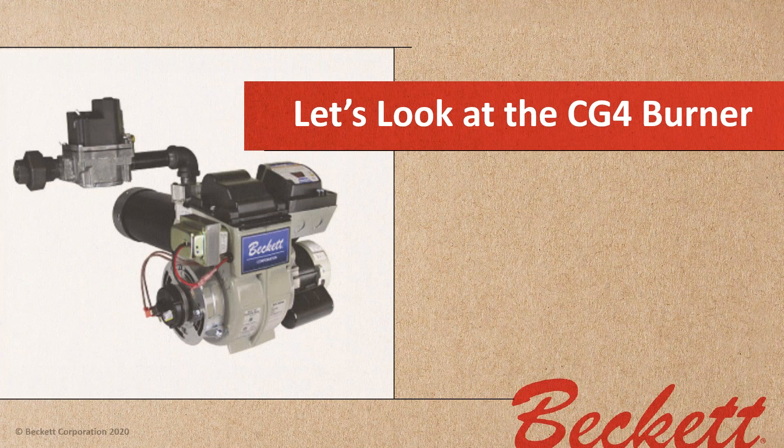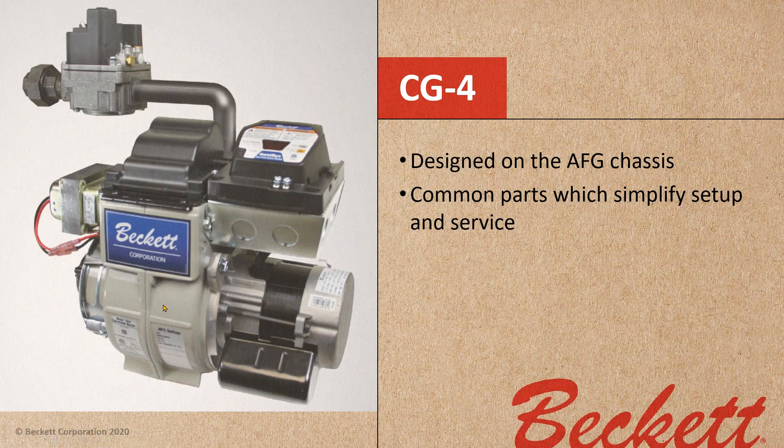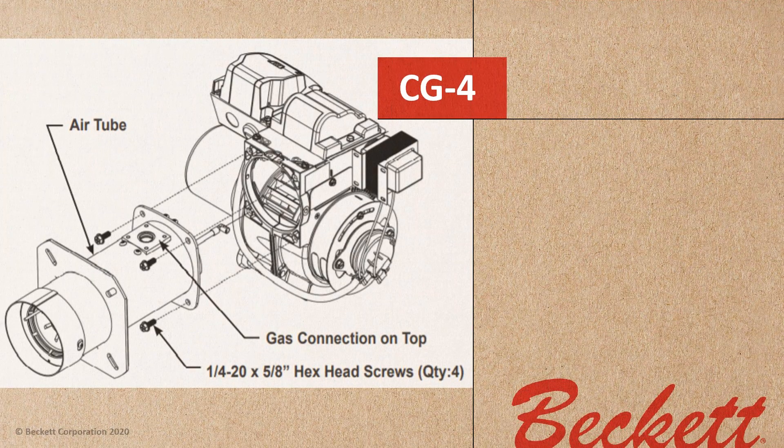Now let's look at the CG4 burner. The CG4 burner is designed on the AFG chassis — so if you're familiar with the oil burners, it should look familiar. We have common parts to simplify setup and service: the common motor, the fan from the AFG, the J-box from the AFG, and the shutter and band on the other side just like an AFG. The CG4 provides robust and reliable flame characteristics. We give you listed appliance applications to ensure safe, reliable conversions.